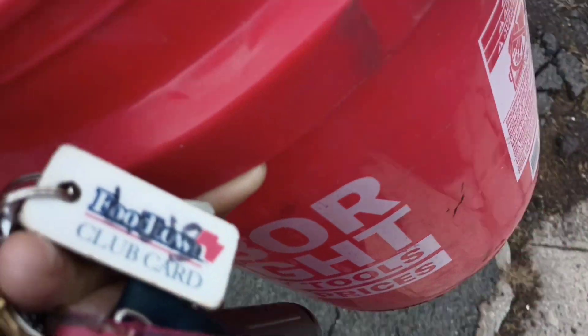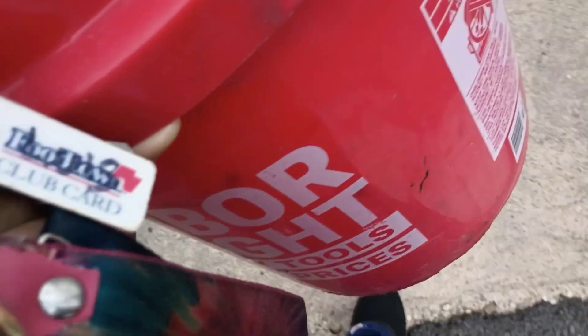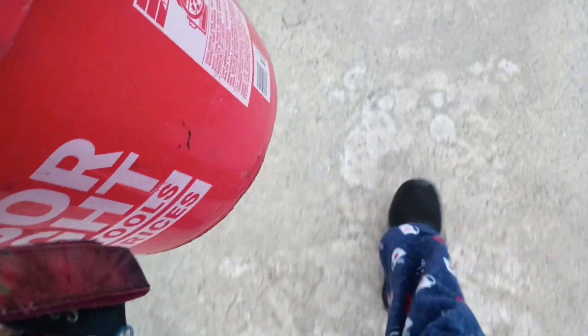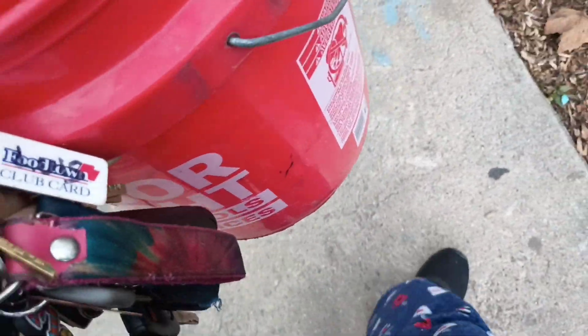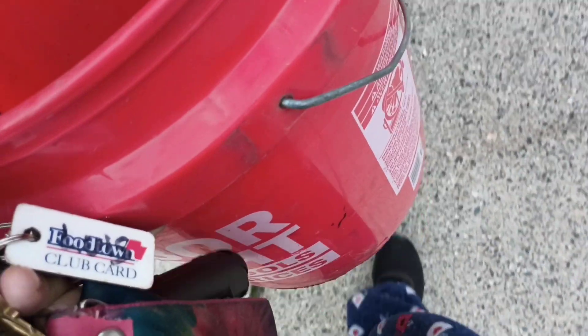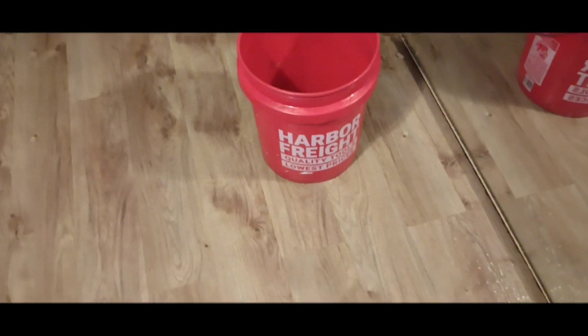Hi guys, good morning. Good morning guys, it's Vanilla Ada. I'm wearing my sneakers today, I'm not wearing my beat up boots. Let me go into my van for a second — actually, I gotta go inside. Okay guys, hold on. Welcome back to Vanilla Ada's channel.